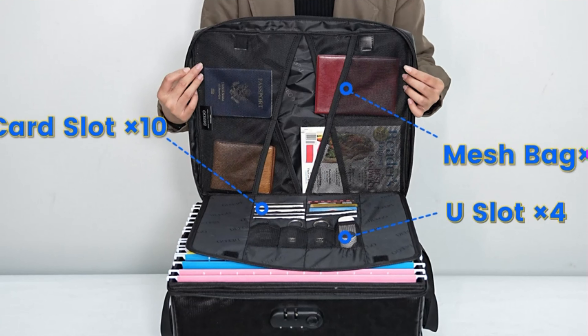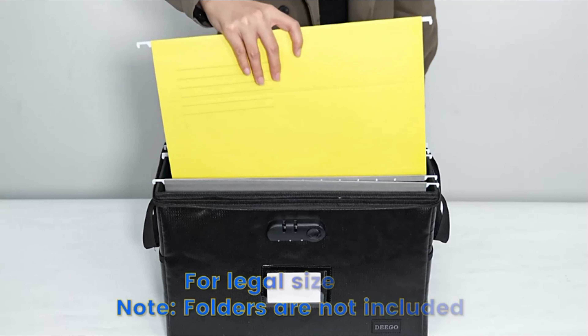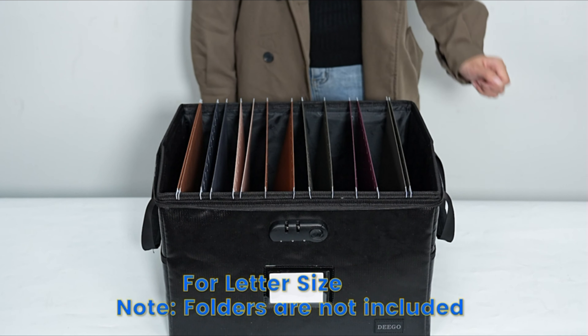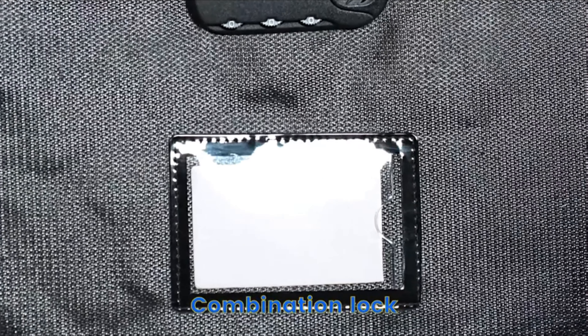Dimensions: 16.5 inches by 13 inches by 10.5 inches. The file box with lock is suitable for hanging letter and legal sized folders. One spacious storage compartment holds your important items such as important documents, folders, comic books, CDs, birth certificates, and other valuables.